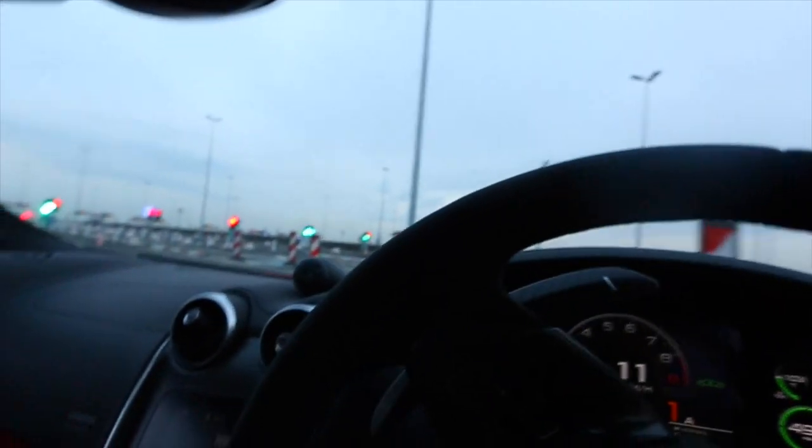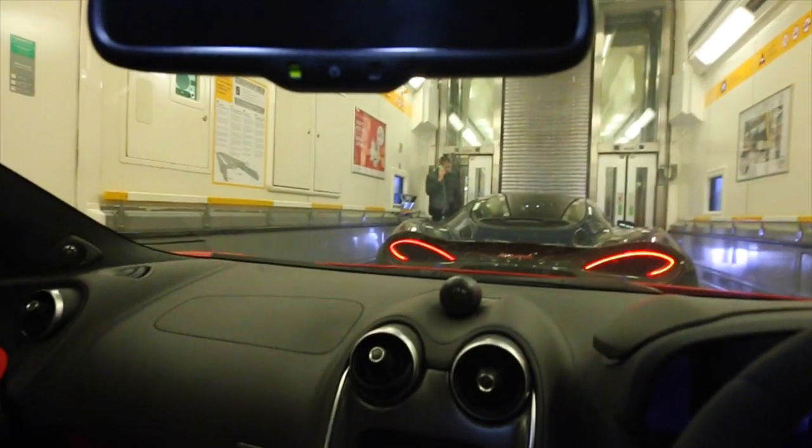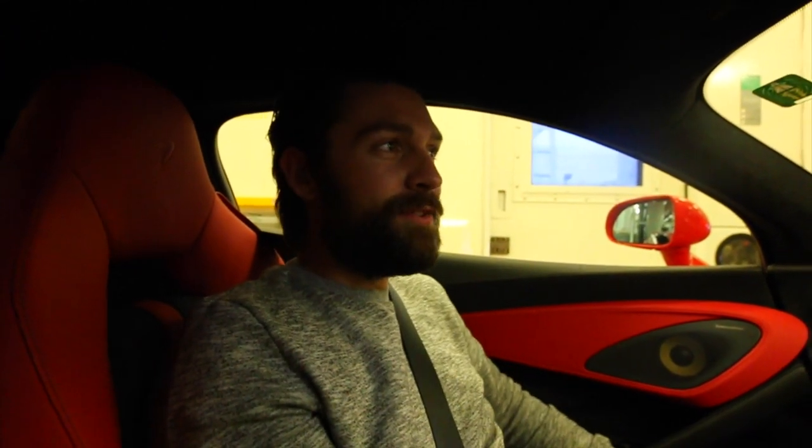We've made it onto the Channel Tunnel — look how close they make you park, it makes me quite uncomfortable. Last time we were on the tunnel together you were sick everywhere. They had to make an announcement on the whole train to get a doctor. I was hyperventilating so much my hands locked up and I was walking around like a crab — genuinely one of the worst days of my life. Hopefully that won't happen again, although I'm starting to not feel great — I think from exhaustion.